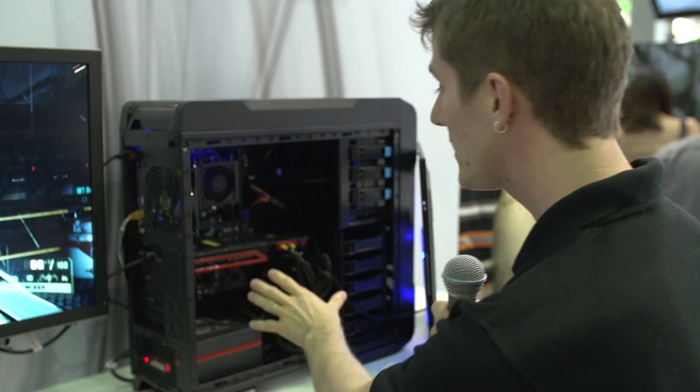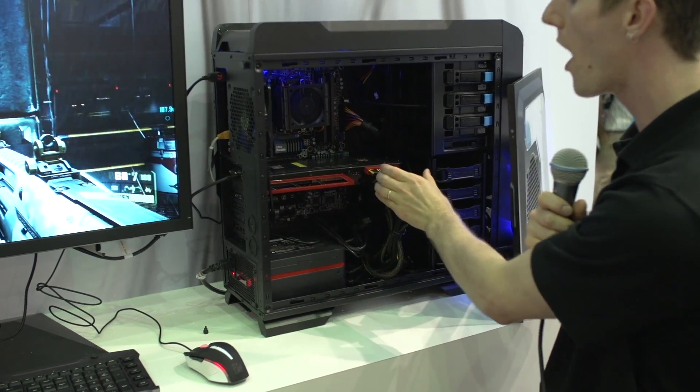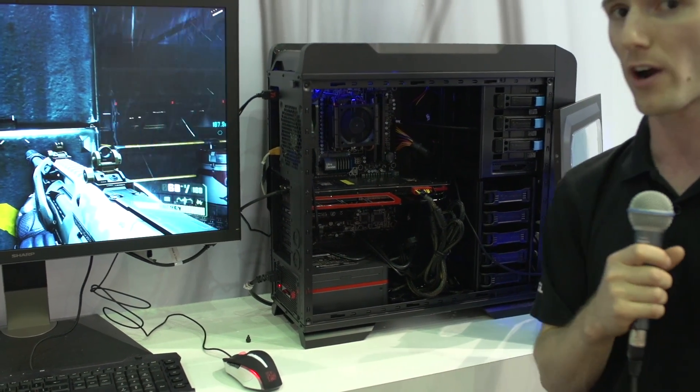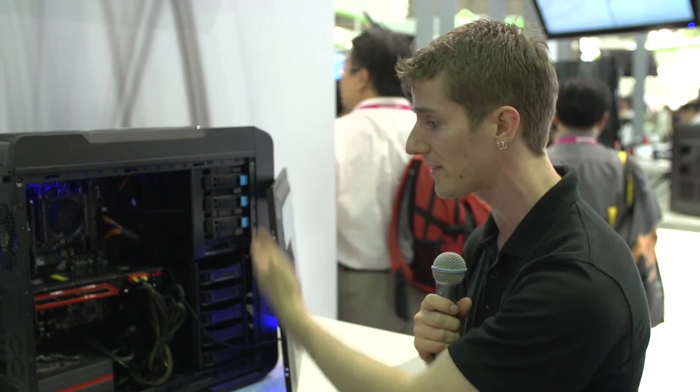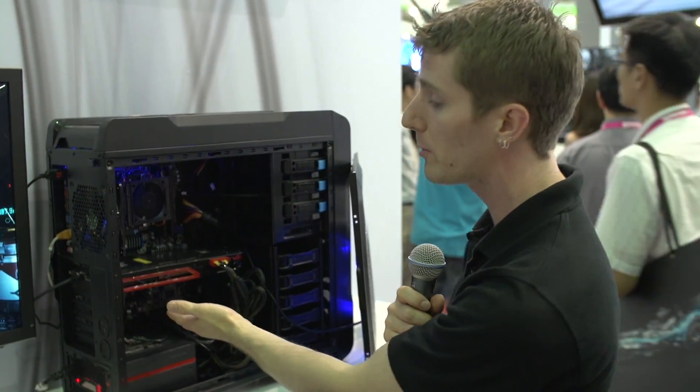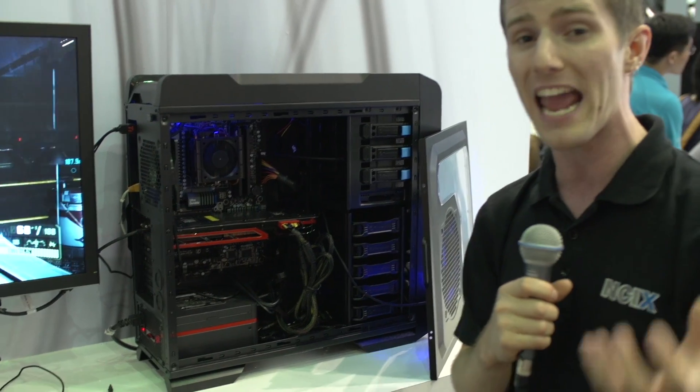Number one: you need more memory, because as you increase the resolution, you increase how much needs to be stored in that graphics memory in order to display all the textures on screen. Number two: you need horsepower. The 7990 has two full-fledged 7970 GPUs on it, making it a bit of a power hog that kicks out a fair bit of heat. But as long as you have a gaming-optimized chassis — such as the Thermaltake one here — it can dissipate that heat with its unique thermal solution using three fans and an extremely heavy copper cooler.